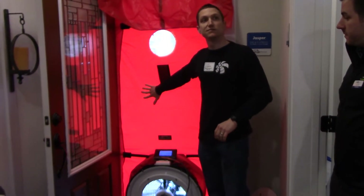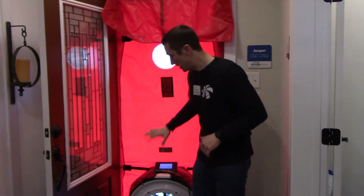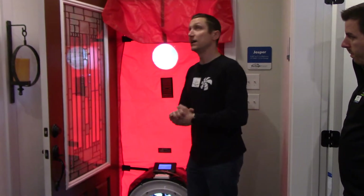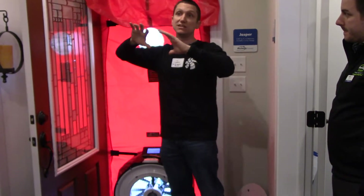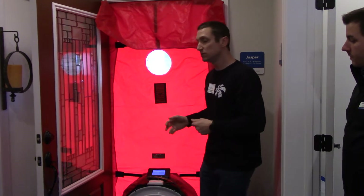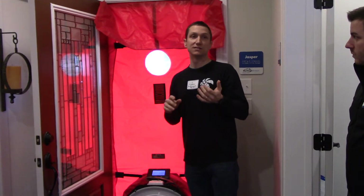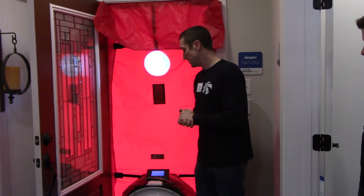Now that we have a sense of what the blower door test is — when we do a similar test called the duct blaster test, or duct leakage test, we use a very similar fan apparatus. We go around and tape off all of the supplies in the house, hook the fan up to the HVAC, and after taping off all the supplies, we depressurize the duct system with that fan and measure the amount of air it takes to maintain the test pressure. We don't generally demonstrate that one because it's a little obscure, you can't really see what's going on, and it takes a lot longer to set up.